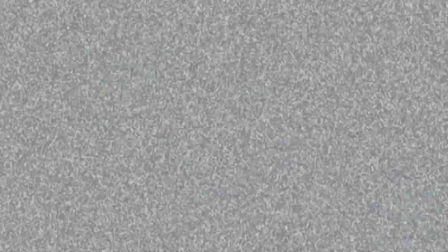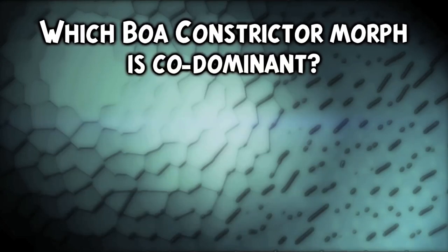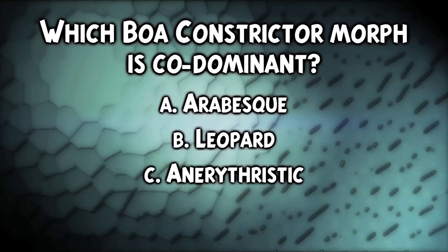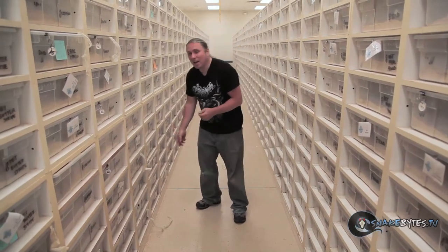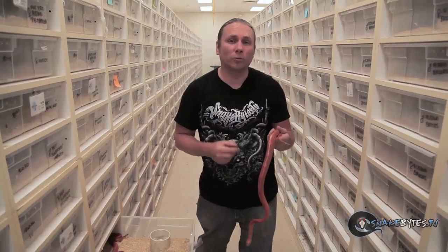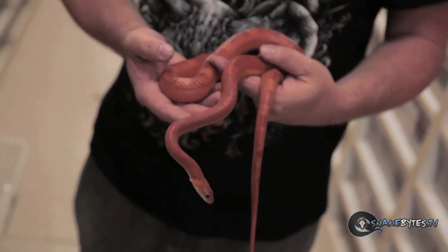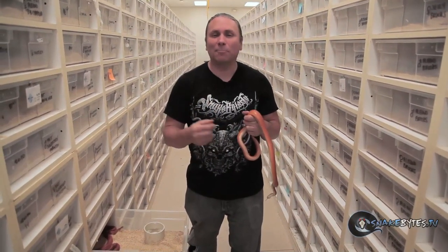You guys know that I work with tons of colubrid snakes. We've just dedicated an entire show to them, but I want to show you just the diversity that we work with, starting with corn snakes. Things like this Hypo Motley Okatee — I just love this animal because of how clean it looks. It's a mutation that's Hypomelanistic, Okatee, Sunkist, and Motley.